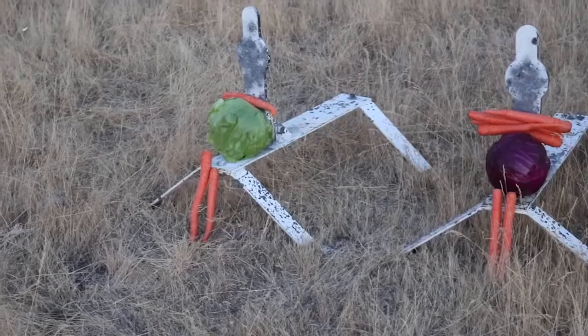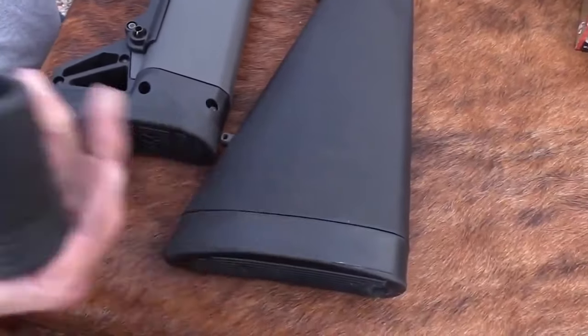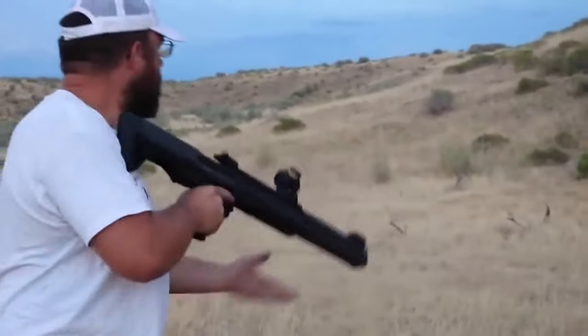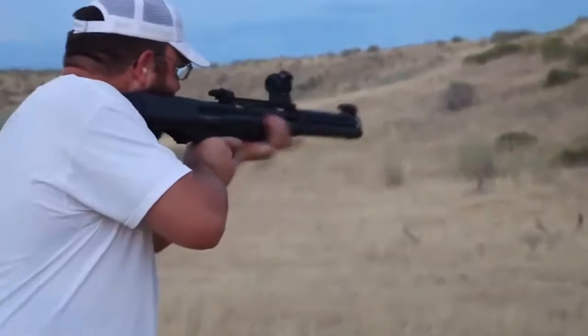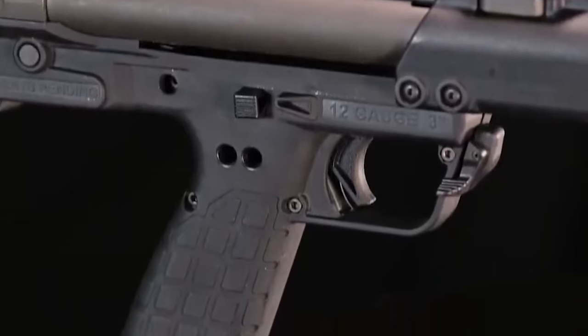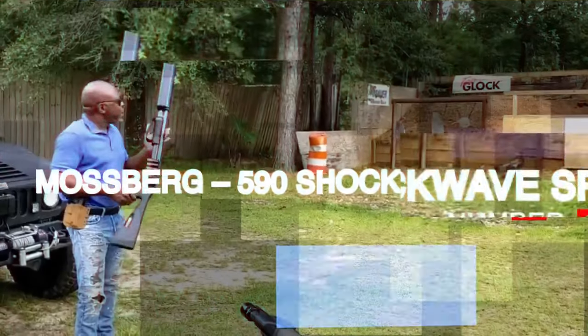It also features a Zytel synthetic fore-end and pump, both of which consist of top and bottom Picatinny rails for mounting firearm accessories such as optics and lights. Its synthetic stock is made with a soft rubber recoil pad that provides extra padding between the buttstock surface and the shoulder. This is meant to reduce felt recoil and stop it slipping on your clothes while aiming at your target.